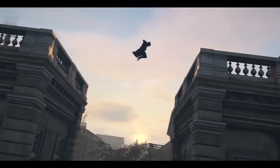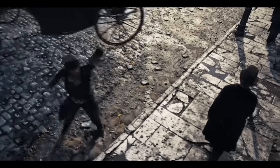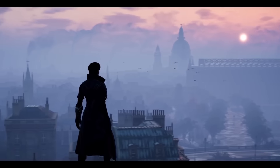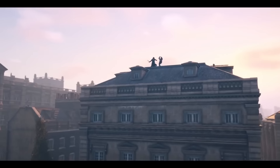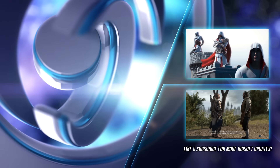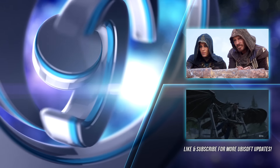That brings us to the end of the video. If you would like to check out this website for yourselves, I'll have a link in the description down below. And as always, to stay up to date on everything Ubisoft, make sure to subscribe right here on UBCentral. Please like this video and subscribe for more from UBCentral.